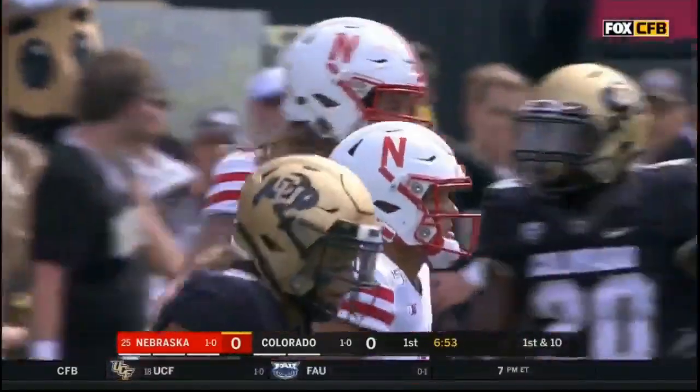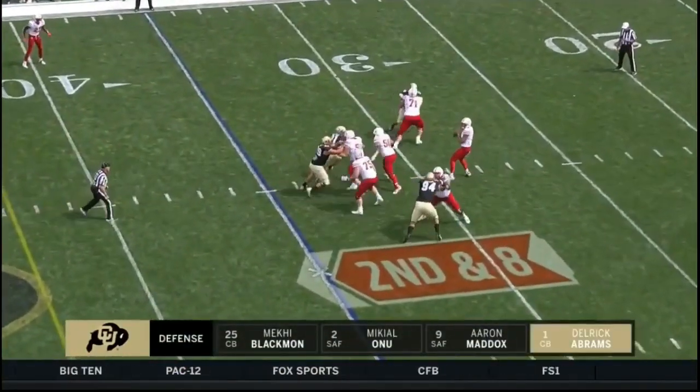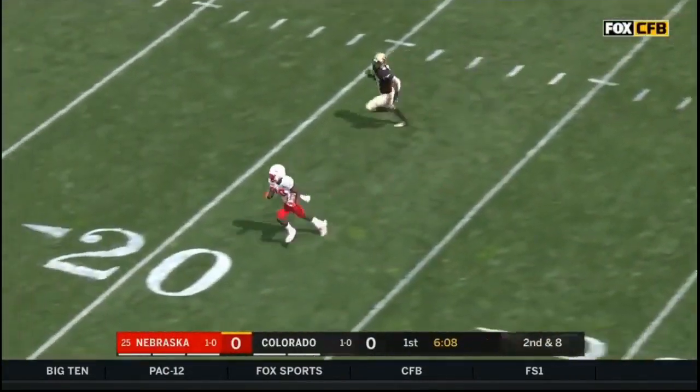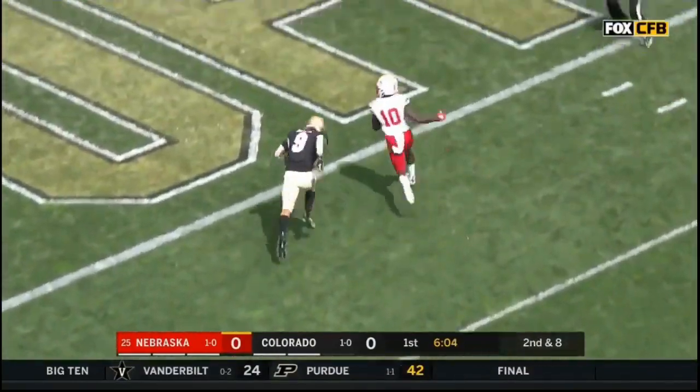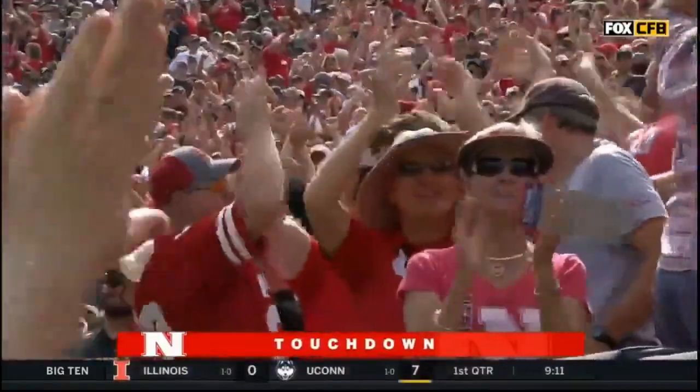Abrams, the corner, is really going to be responsible for covering a lot of space. Martinez all day — he'll run with broken coverage. J.B. Spielman takes advantage, makes a man miss, and a Nebraska touchdown! A 65-yard strike with blown coverage on the back end.